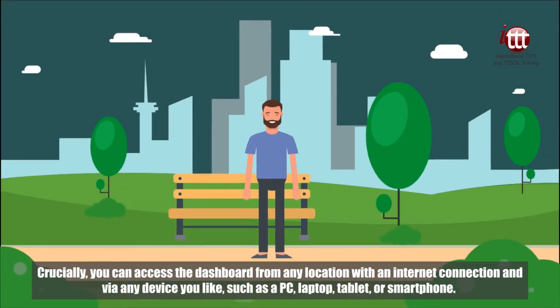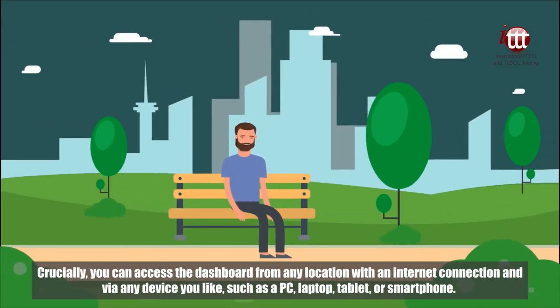Crucially, you can access the dashboard from any location with an internet connection and via any device you like, such as a PC, laptop, tablet, or smartphone.